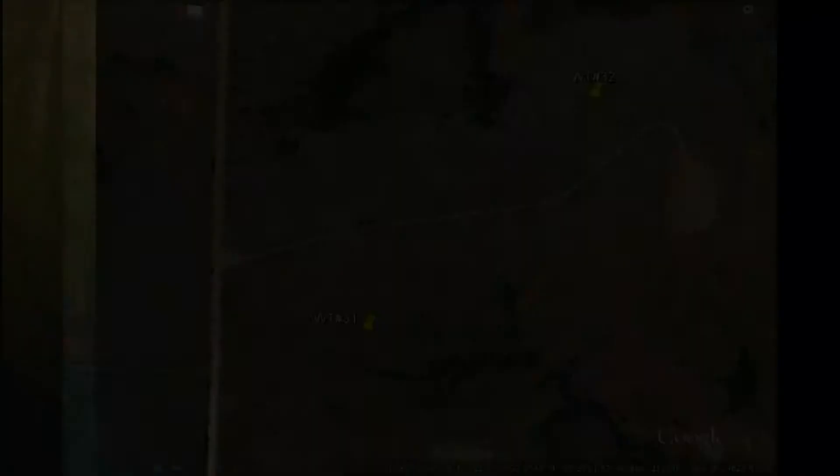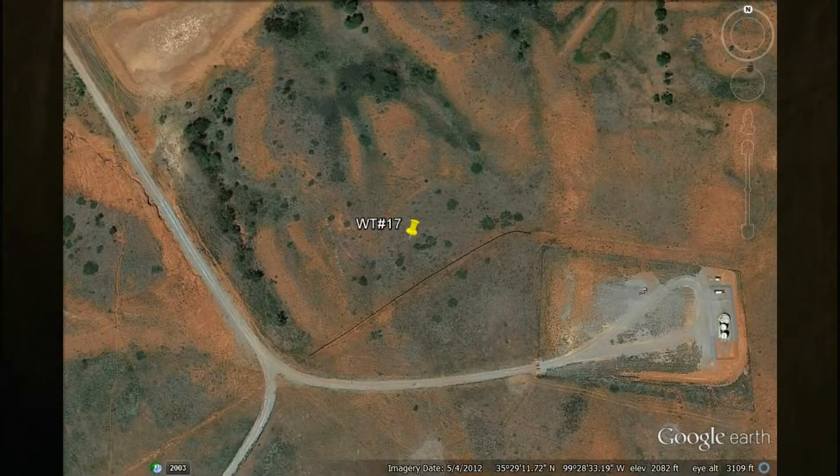What made this project unique was weekly reporting to the client, whose office was located hundreds of miles off-site. In order to communicate our progress, we provided Google Earth layered images and GPS coordinates of each turbine location and its findings on a weekly basis.